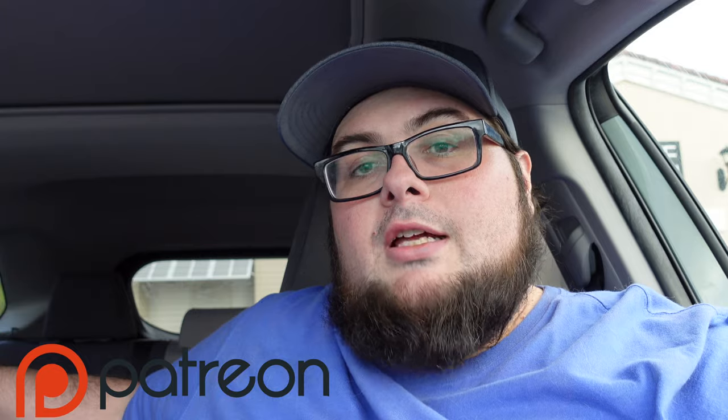Make sure you guys subscribe if you want to see more videos like this. We have a ton of Disney content, Universal content, and we do some SeaWorld stuff too. Hit that like button and the notification bell so you know when the next video is coming out. We also have a Patreon if you feel led to donate at any amount — $3, $5, or $10. On this channel you'll always get free content, but you might get some postcards from us. Thank you guys for watching, and remember the road goes ever on.